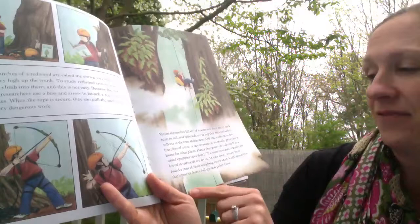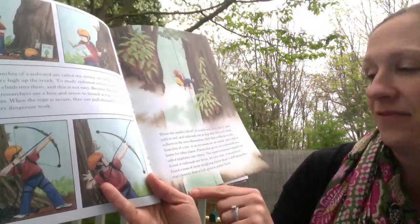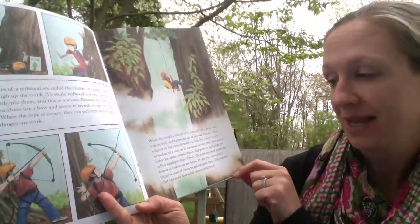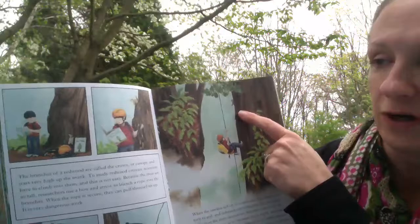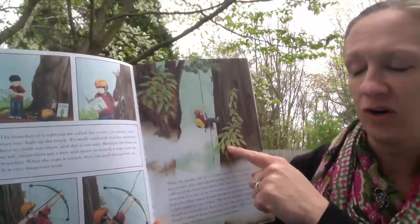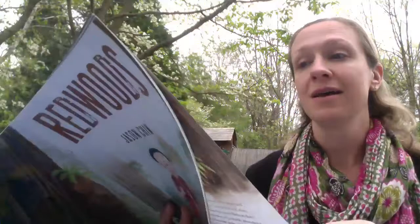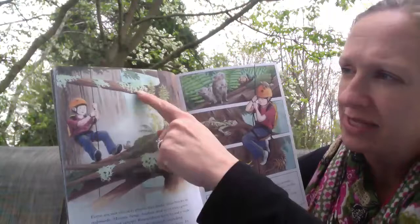Plants that grow on redwoods are called epiphytes, and ferns are among the most commonly found. In one tree, researchers found a mass of ferns weighing more than 1,600 pounds — that's heavier than a full-grown polar bear. Here's our squirrel. So this fern weighs more than a polar bear and it's growing off the redwood tree. Look at all these different things growing off of a redwood.